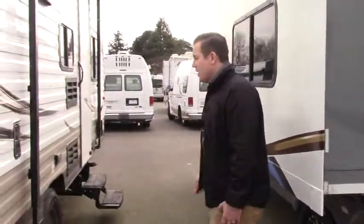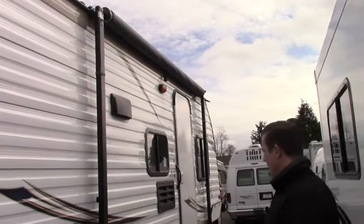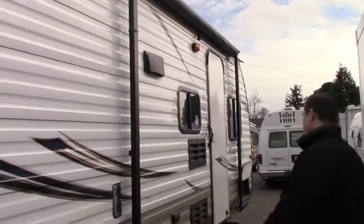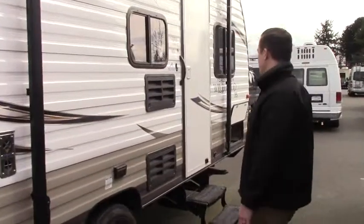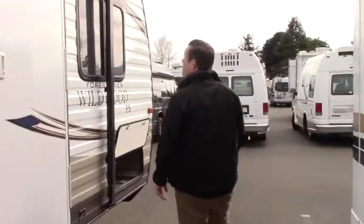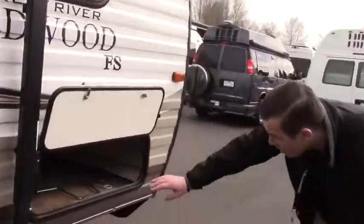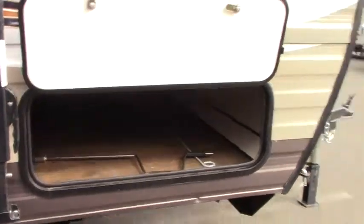It does have an awning on this coach so you'll be able to enjoy the outside while you're out camping. There's the furnace exhaust, a 110 duplex outlet, and access to the fridge and freezer if any repairs need to be made. And here's a shot of the pass-through storage we talked about — you can see there's plenty of space in there for chairs, fishing poles, whatever you've brought along with you.